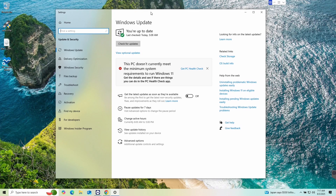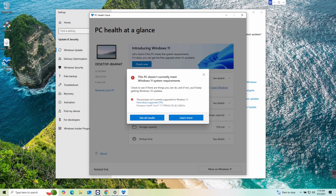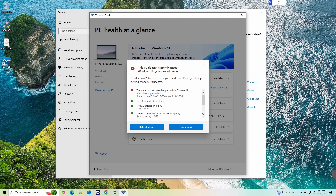On my screen here I have Windows Update, and it's telling me right off the bat: this PC doesn't currently meet the minimum system requirements. I'm going to show you why. Go ahead and get PC Health Check — I've already downloaded it, so I'll double-click it and hit Check Now. Hitting Show All Results tells us that this processor is not currently supported for Windows 11, which is extremely stupid.